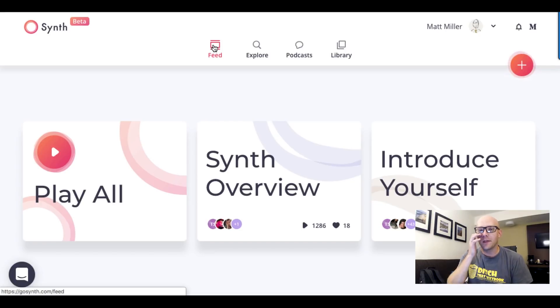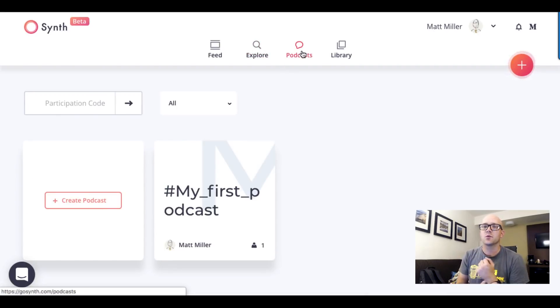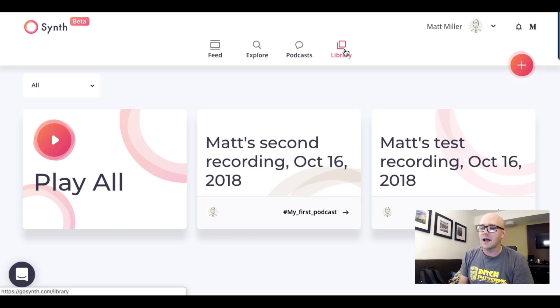Let's take a look at it on the screen. When you get into Synth, here's kind of the way that it looks. This is your feed — anybody that you follow, all of their recordings show up here. You can use the Explore tab to find other people's recordings, and then under Podcasts, this is where all of your audio groupings go. If you've got a topic and you want to put a bunch of recordings from yourself and others into that spot, this is where it goes. Then you've got your Library, where all of your own recordings are.